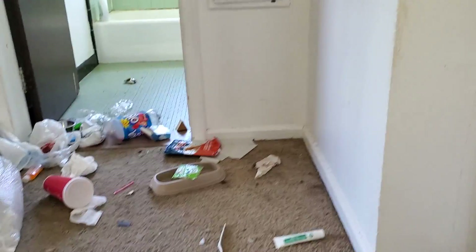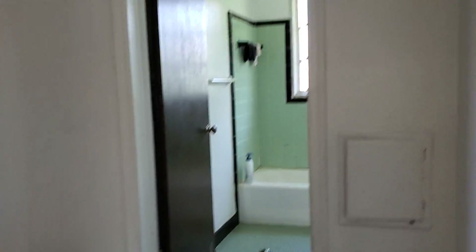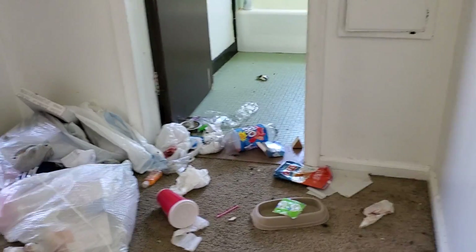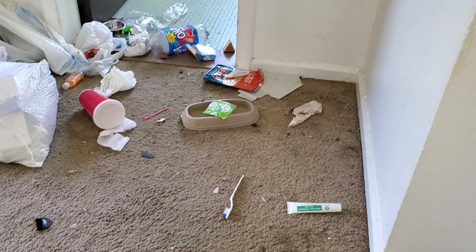Upstairs hallway: paint the hallway and the trim. I recommend we paint the doors. Take the carpet out — rip all the carpet out.